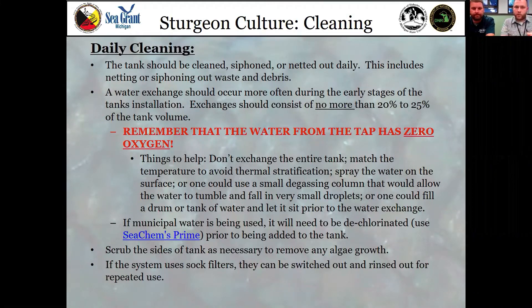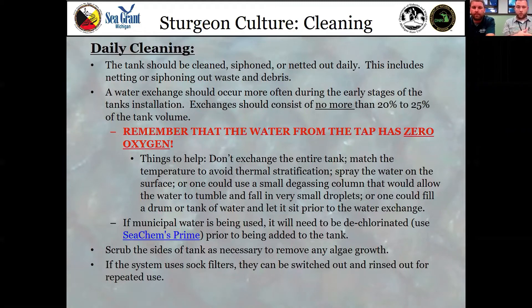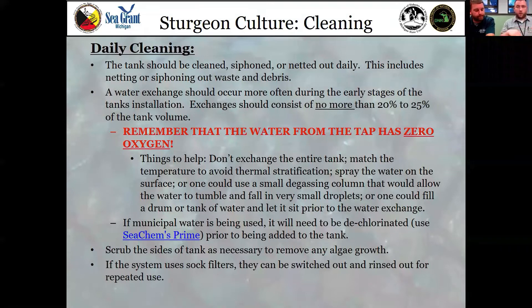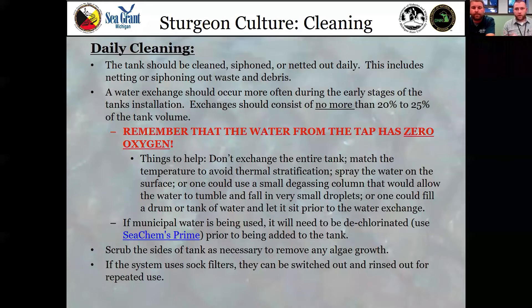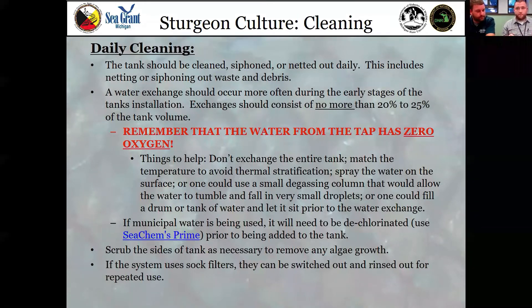Seachem Prime works really well — it'll clean your water and keep it safe from chloramine, which most municipalities use, and it'll help offset ammonia issues and change the pH to a more stable state. Nitrite is actually less toxic to sturgeon if there's salt in the water — they can withstand about two orders of magnitude more nitrite with just a little bit of salt. Seachem Stability is a second product that contains the bacteria to prime your filter. If you're on a regiment trying to prime your tank ahead of time, just a capful every four or five days can really progress things faster.